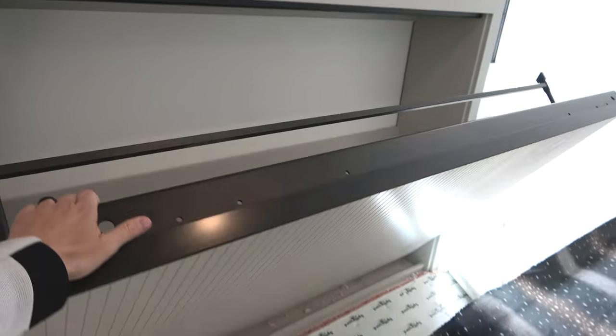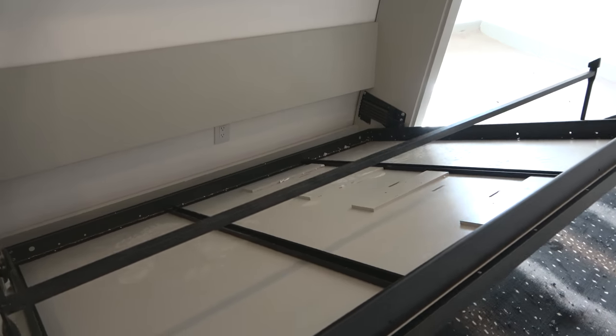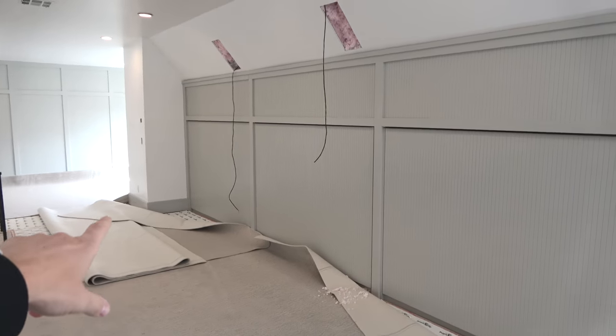Have I showed you the wall beds? Let's see if we can figure out how to open it — look at that! Full size bed right there for guests. And there are three of them — kids can all sleep there.